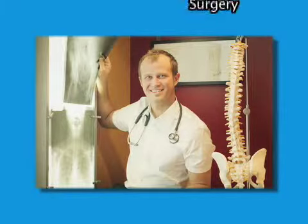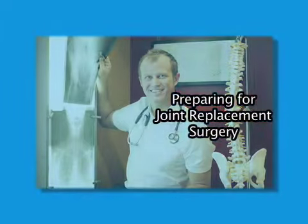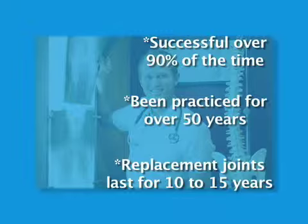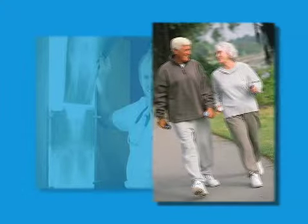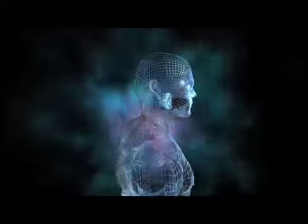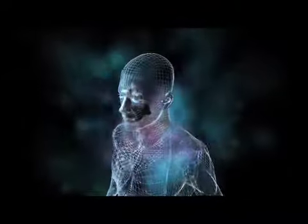When your orthopedic doctor diagnoses you as needing joint replacement surgery, relax. Joint replacement surgery, or JRS, is a successful, proven treatment that restores a person's mobility. At New York Methodist Hospital, we perform these procedures on hundreds of people each year who post-surgery return to full and active lifestyles. But, as with any surgery, there are things you will need to do before, during, and after to prepare your body, mind, family, and home.